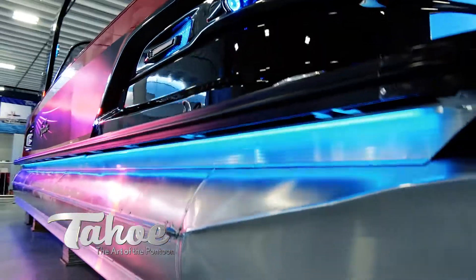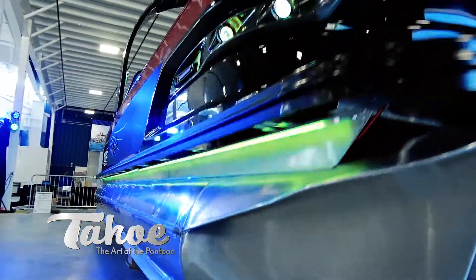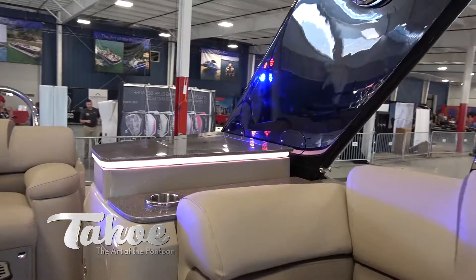The new LED lights are great — they really allow your boat to make a statement. Because this boat, it's a living room on the water, and you have nice lights in your living room, right? So why not have nice lights on your pontoon too.